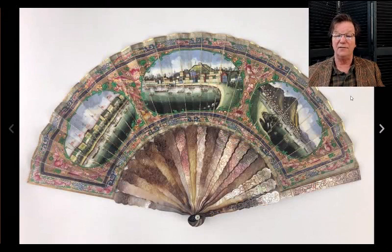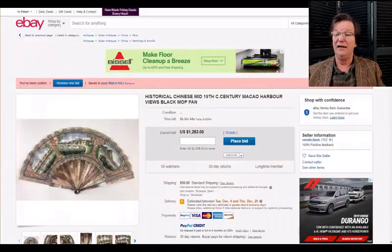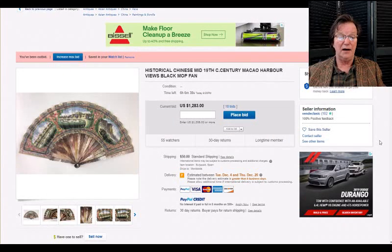Just as a heads up — that wonderful view-of-Macau fan that was up last week will probably have closed by the time this video goes up, but I'll tell you what it brings. It's currently at $1,283 with six hours to go. If you see this video in time and you're interested, you might want to scoot over to the site and hit the link.